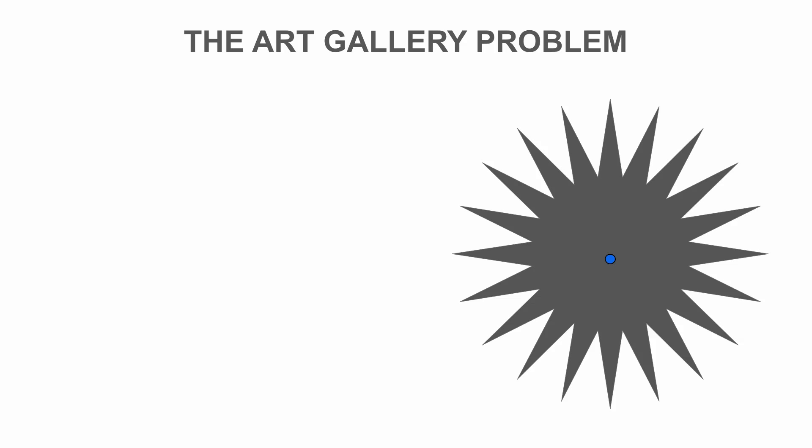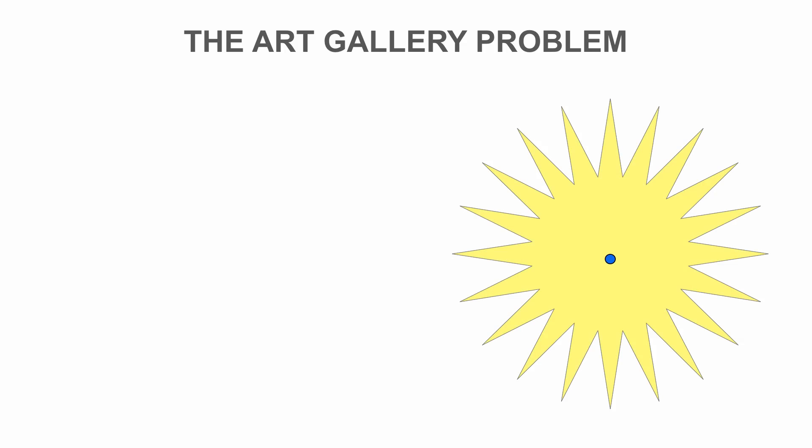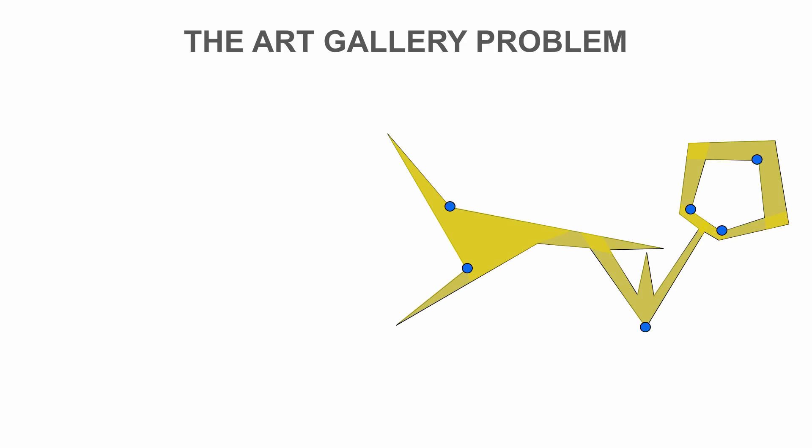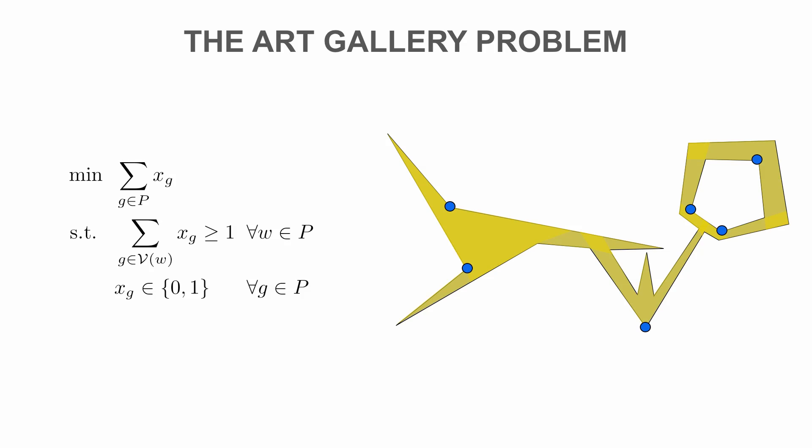In general, however, the required number of guards may be a lot smaller. Computing the smallest number of guards is an NP-hard challenge, even when trying to find a good approximation. Like many other optimization problems, we can model a minimal solution as an integer program. However, this involves an infinite number of variables, describing possible guards, and constraints, describing points that need to be covered.